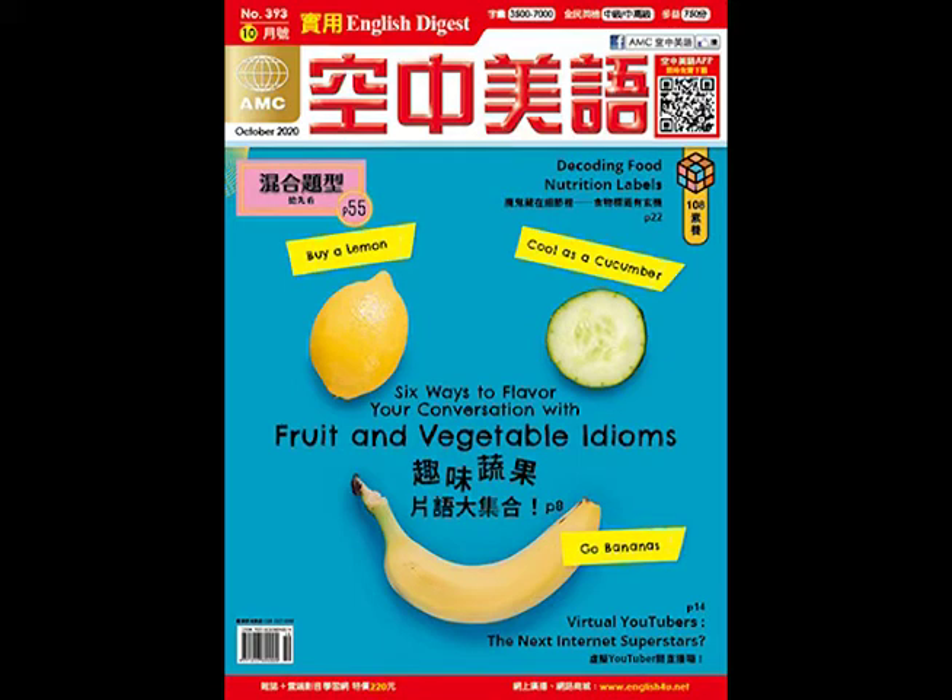Indeed. So last time, of course, we talked about some of the things that you'll see on the labels — serving size information and calories, nutrients, and various other kinds of information.